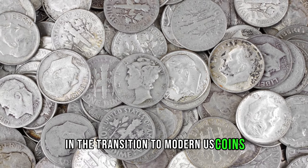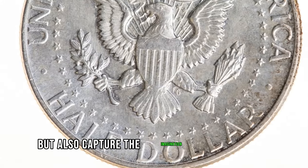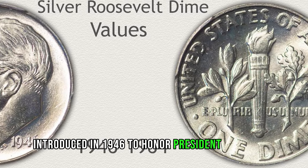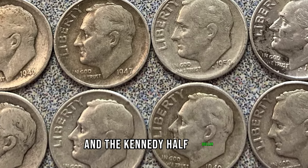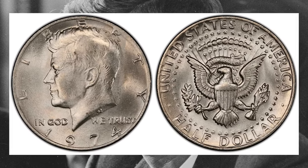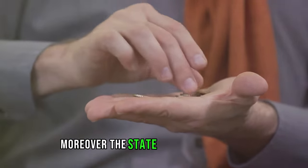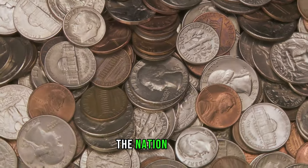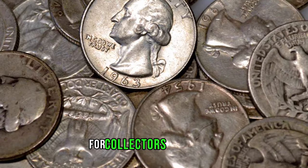In the transition to modern US coins, we see a shift towards designs that not only reflect historical themes but also capture the imagination of collectors. Coins like the Roosevelt dime, introduced in 1946 to honor President Franklin D. Roosevelt's contributions to polio research, and the Kennedy half dollar, minted in 1964 to commemorate the tragic loss of President John F. Kennedy, stand as iconic symbols of American history. Moreover, the state quarters program launched in 1999 sparked renewed interest in coin collecting across the nation. With unique designs representing each of the 50 states, these quarters quickly became sought-after treasures for collectors of all ages.